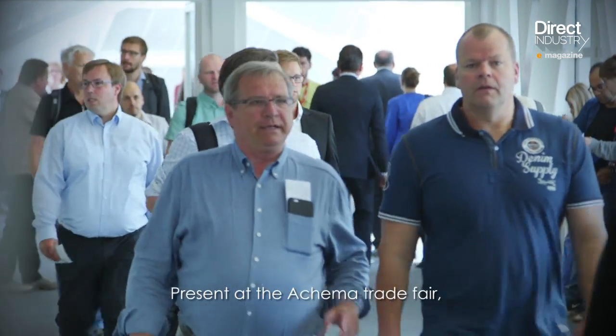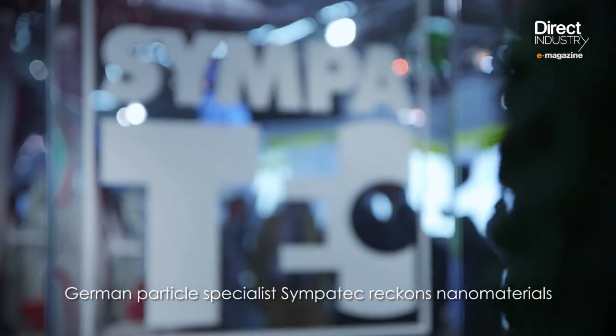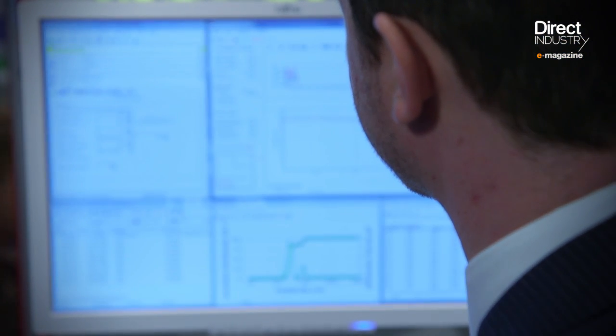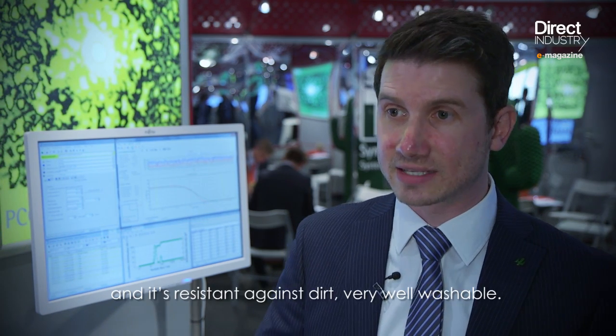Present at the Erhemer Trade Fair, German particle specialist Sifvetek reckons nanomaterials make many promising applications. Just imagine you have improvements in mechanical strength, improvements in electronics and optical properties and chemical properties. For example, you have a special paint and you want to make it wet or dirt resistant, so you add some nanoparticles inside and it's resistant against dirt, very well washable.